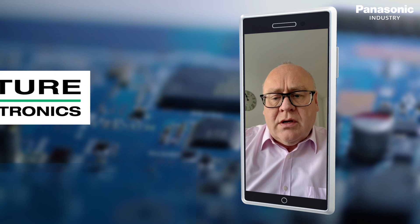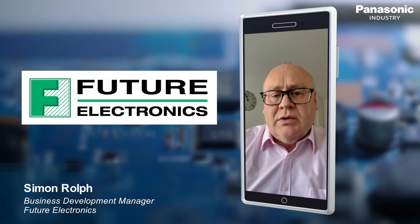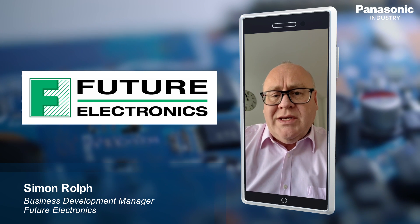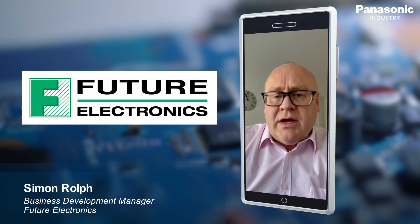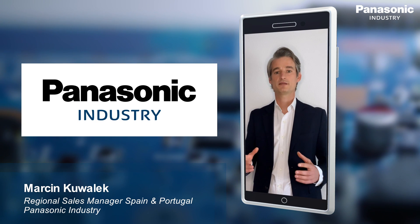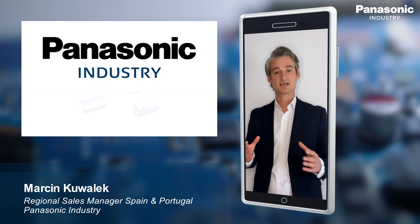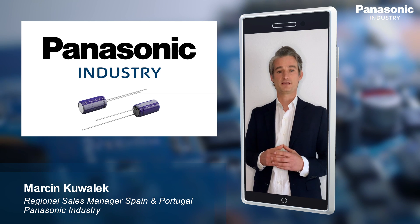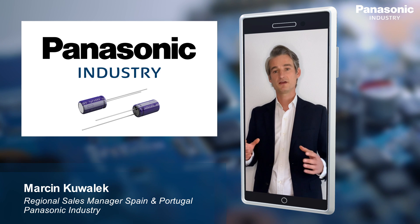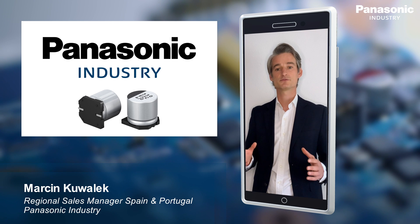During my time at Future I've recognized and realized that capacitors are not just small simple low-cost components, but an integral part of electronic circuits. But what is it that makes Panasonic so favored by our customers? We can look at multiple aspects of why Panasonic capacitors are considered as a primary choice for many customers. We are designing and manufacturing capacitors for more than 50 years. Quality is our mission — we have developed and we continue developing capacitors with best-in-class ESR values and reliability.